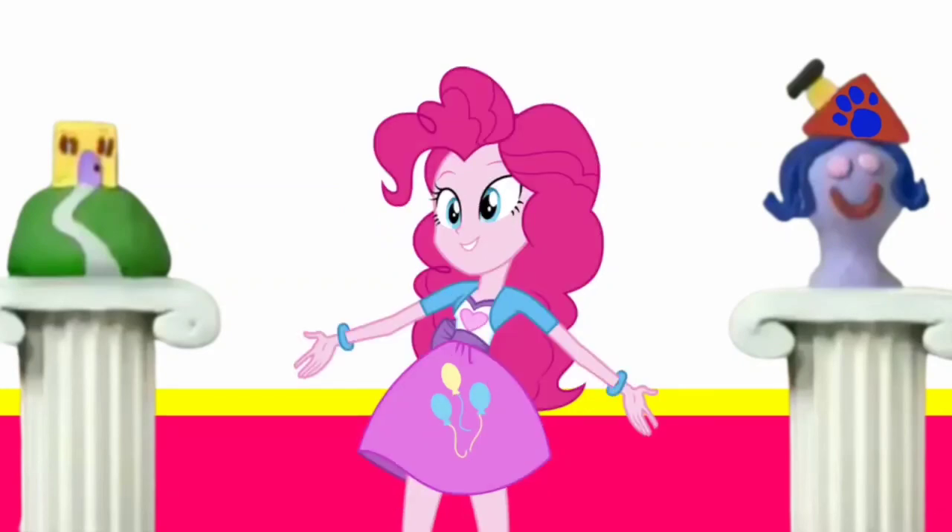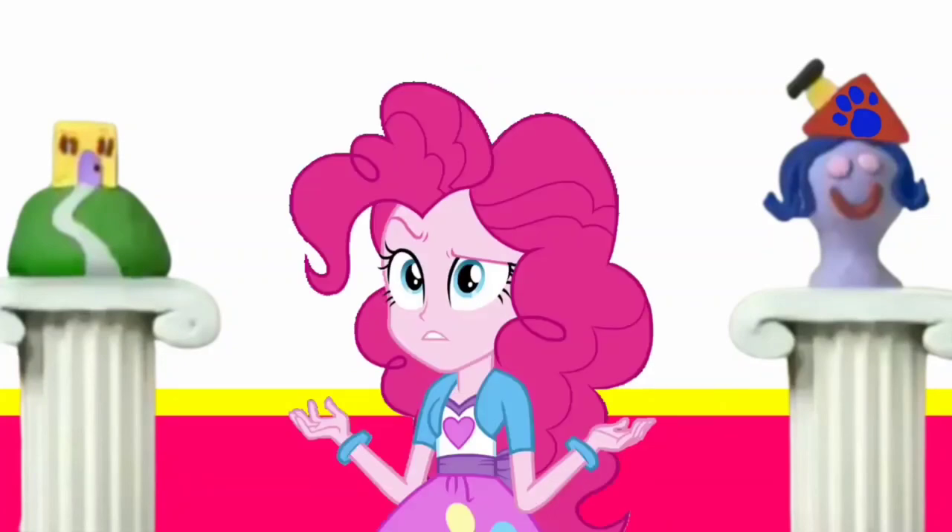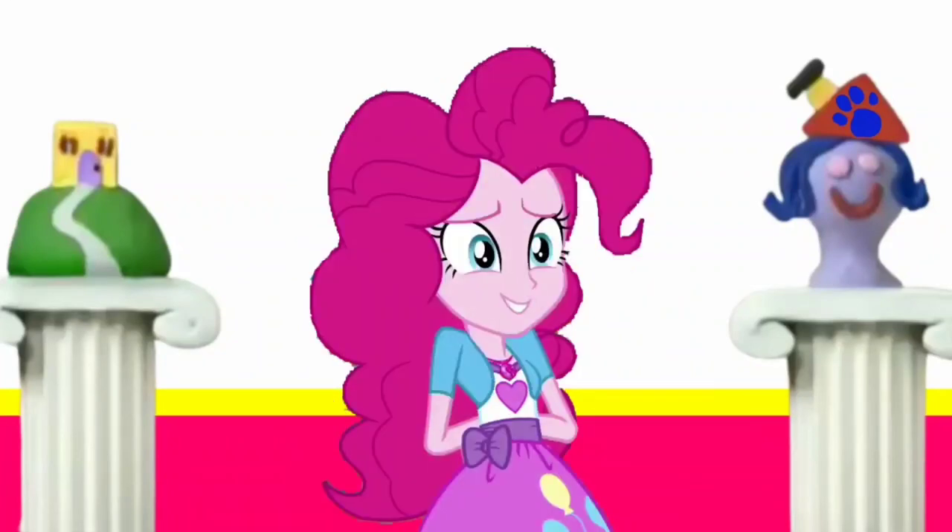Oh, look! It's a sculpture of our house! Hey! But it looks like something's missing! A clue! Oh! Yeah, right! The roof is missing! Yeah! It's a clue!